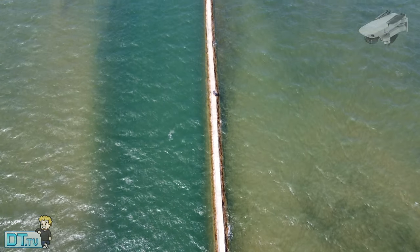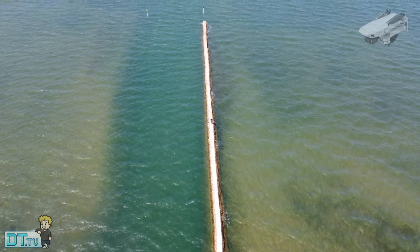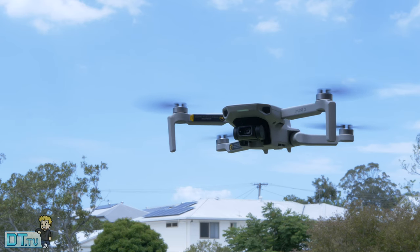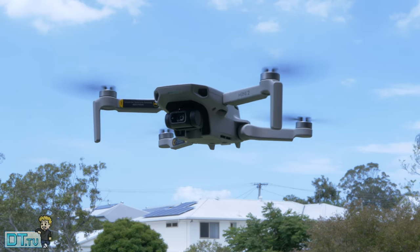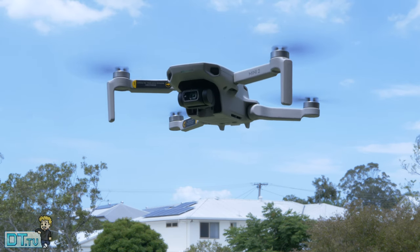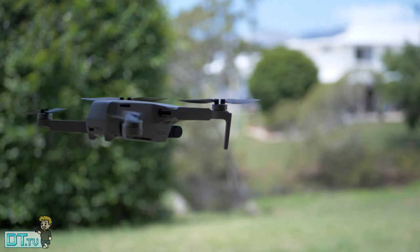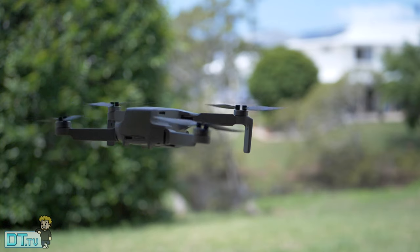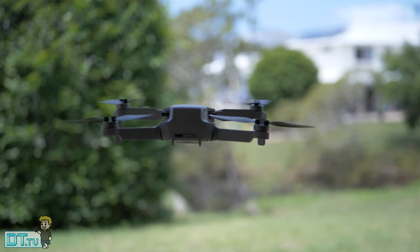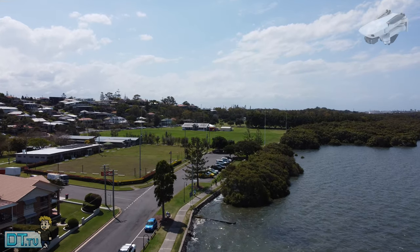In today's video we're checking out the latest DJI drone — it's the Mini 2, and it has 4K, OcuSync, and a slightly improved wind rating. We've got up to 10 kilometers of range, 4K 30 FPS, and a slightly improved wind rating meaning the Mini 2 can handle high winds a lot better than the original Mavic Mini. This video is my preliminary test with the Mini 2 just to see what it's capable of in 4K, so this entire video will be 4K to show you what the drone can do.